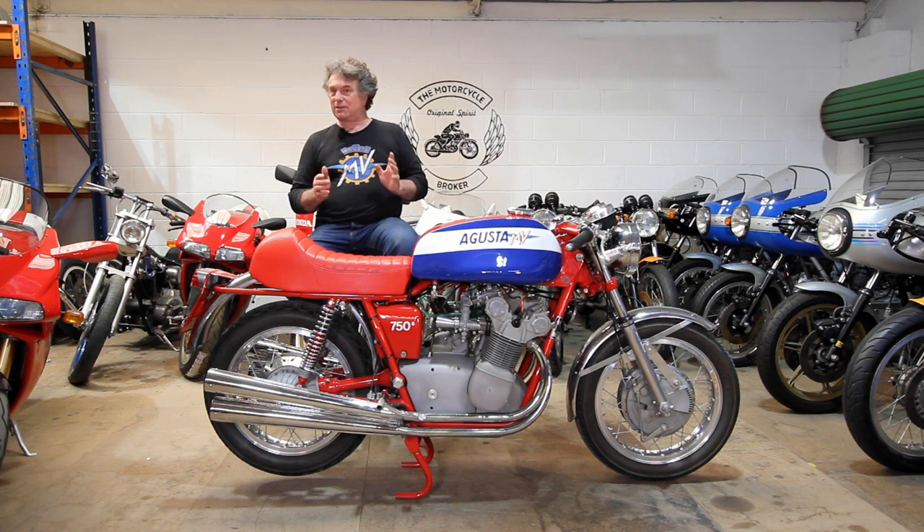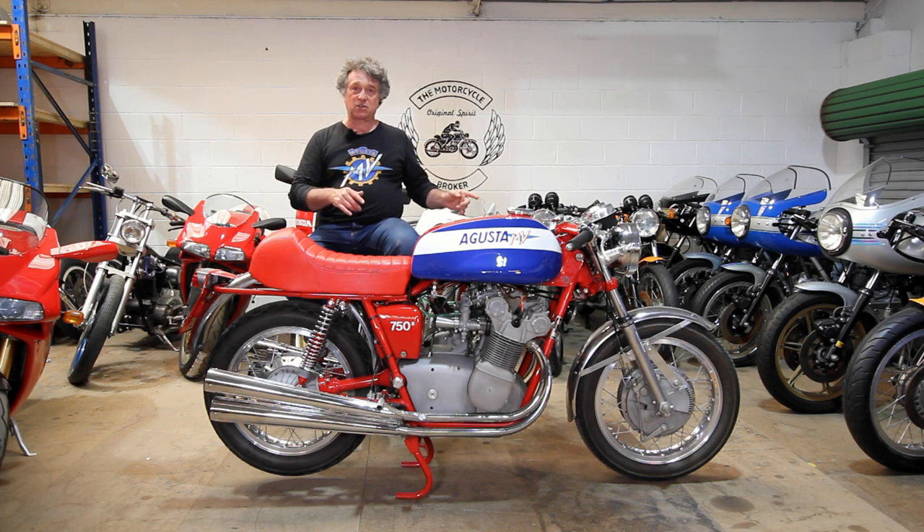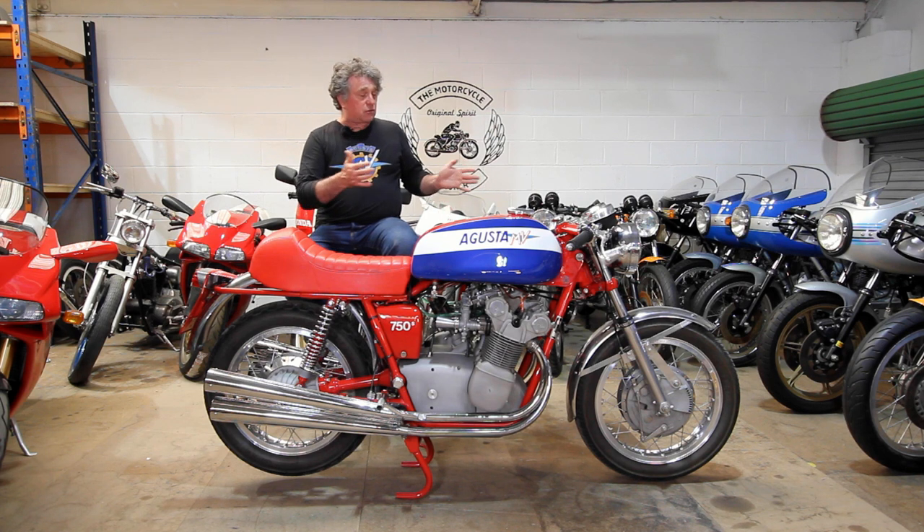When you ride it you understand why, and you also understand how incredible these racers were back in the day when they were racing these motorcycles — although it's a four leading shoe twin-sided drum brake on the front end, and it is very powerful.